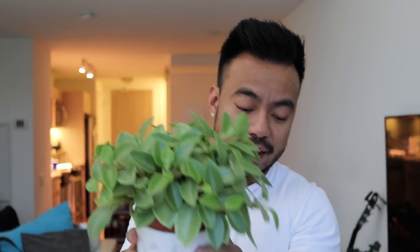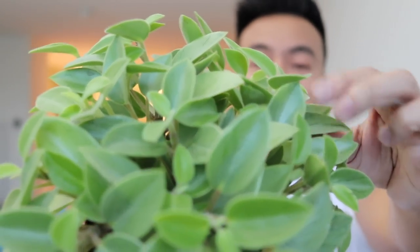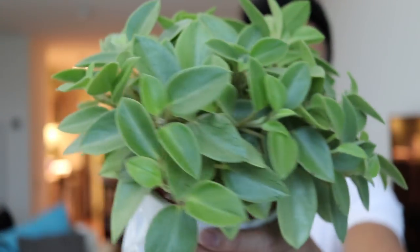This one is a Peperomia Pixie. What I like about this plant in particular is the leaves have this kind of peach feel — it's kind of fuzzy, which is pretty cool. One thing about Peperomias is they are pretty easy houseplants to take care of. They do like bright light, but obviously no direct sunlight. You will burn the leaves. There are so many species out there — I think probably over a thousand. They're native to South America. When it comes to watering, I water my plants usually once a week. I never let them sit in water and I don't typically let them dry out completely.